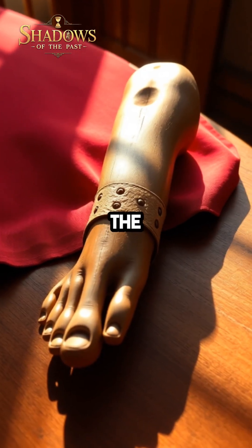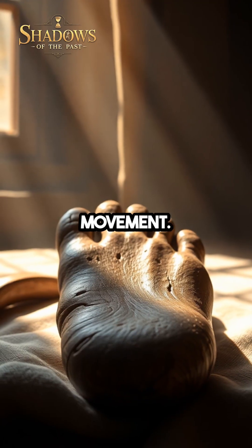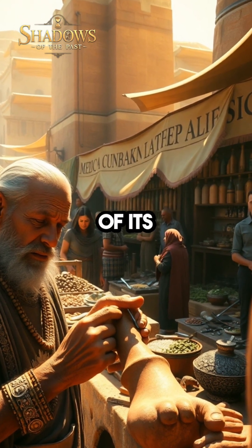Carved with precision, the prosthetic was designed to attach to the foot and even had a hinge mechanism to mimic natural movement. This early invention hints at a society deeply invested in both medical care and the daily comforts of its people.